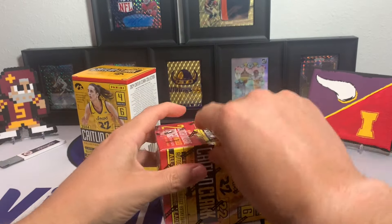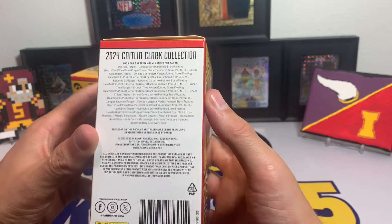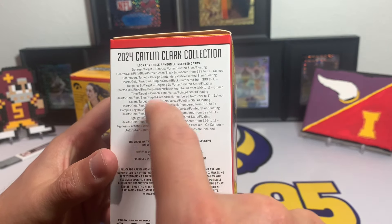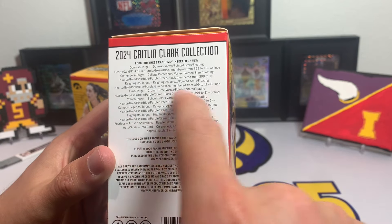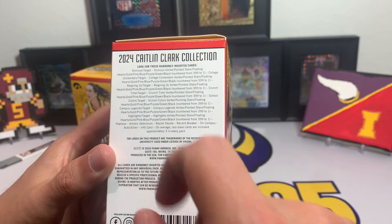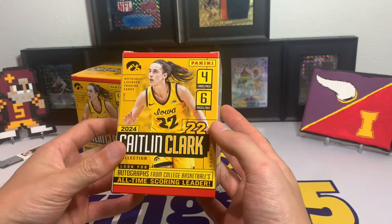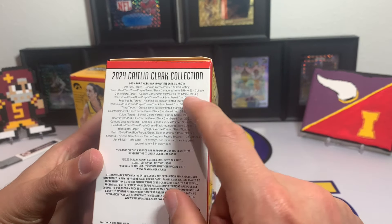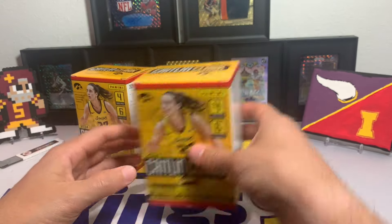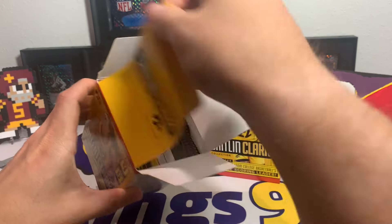The Chronicles part of this is pretty cool — I miss Chronicles, I hope they have it this year. You can see it's a bunch of different products: Donruss, Vortex, Contenders, Vortex Rain and Threes, Crunch Time, School Colors, On Campus, Prizm, Campus Legends, Razzle Dazzle, Artistic Selections, Fearless, Record Breaker — there's a ton of different things potentially in these boxes. Then you've got numbered cards out of 399 to 1, with different parallels. We're just going to test our luck.